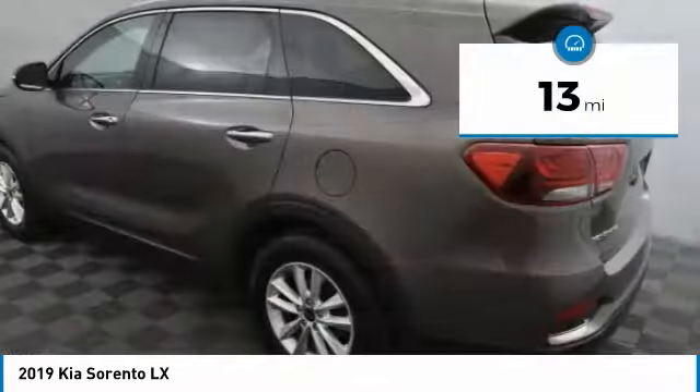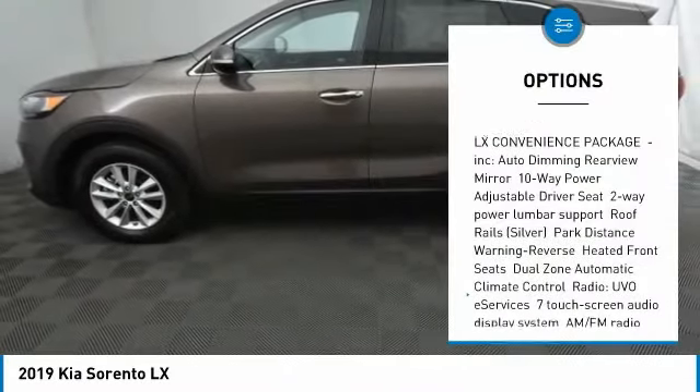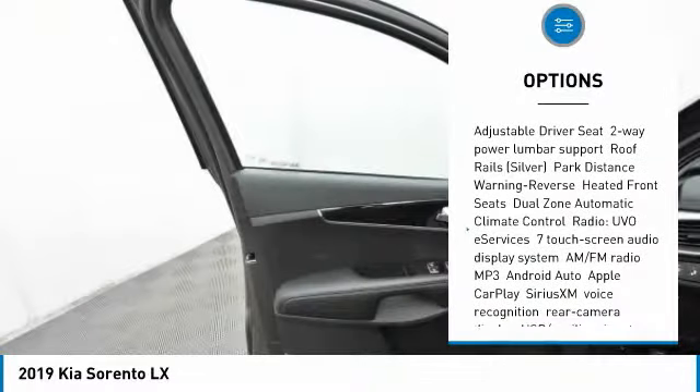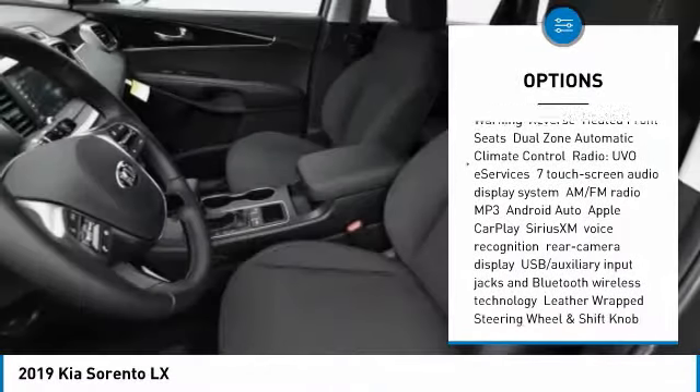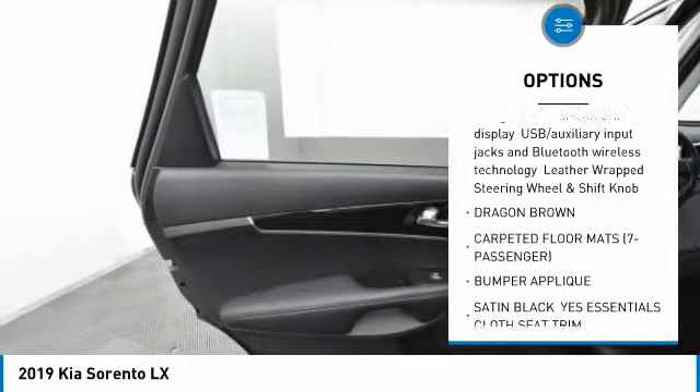This vehicle has less than 100 miles. Here are some of this vehicle's great options: traction control, backup camera, steering wheel audio controls, keyless entry, stability control, anti-lock braking system, Bluetooth, adjustable steering wheel, driver airbag, and power steering.